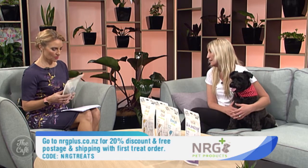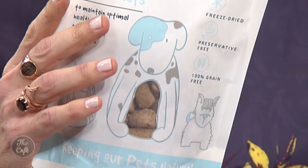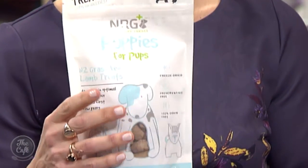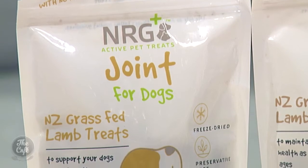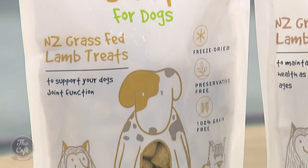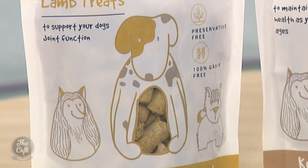How many treats are in a bag and how long will it last? The bag is a 120 gram bag, and because it's freeze-dried, that actually equates to about 360 grams of raw meat since all the moisture has been taken out. It's around 80 treats per bag. For a 10 kg dog, we recommend one treat per 1 kg of body weight per day, so a dog like Millie would have up to 10 treats per day.